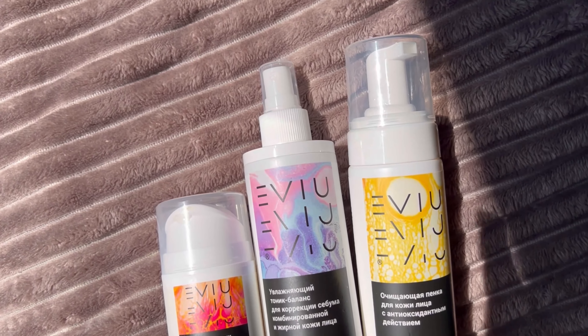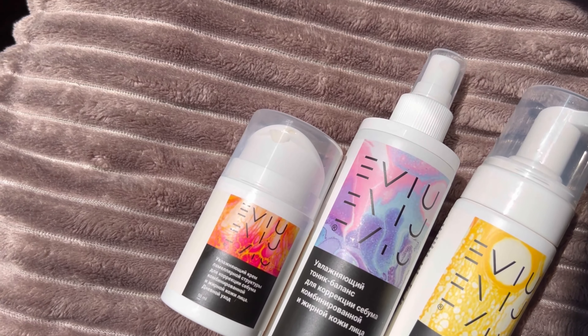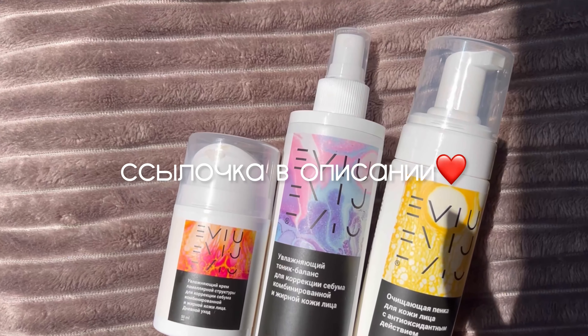Поскольку я забочусь о своём здоровье и тщательно подхожу к выбору косметики, меня очень привлекла эта философия о красоте изнутри, о здоровье в первую очередь. Поэтому я вам определённо советую и оставляю все ссылочки в описании.